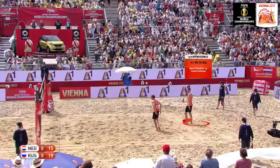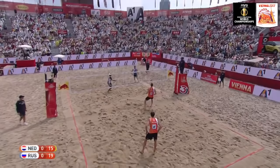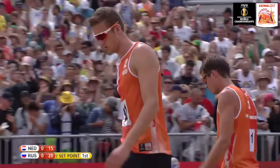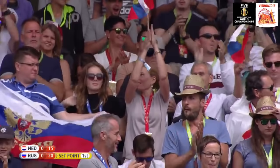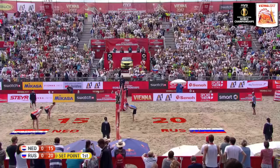Both teams get two challenges — if you're correct, you keep the challenge; if incorrect, you lose it. 42 blocks for Varenhorst, the best blocker in the tournament. And that is set point for Russia. After the disappointment of losing their semi this morning to Austria, Russia are on the verge of taking the first set in the bronze medal match. They have been that little bit sharper, a little more accurate, and it's the power play of Krasilnikov that puts them in this position.